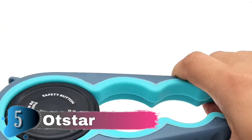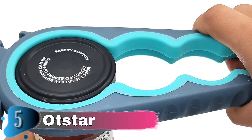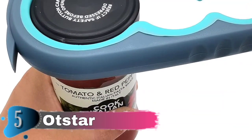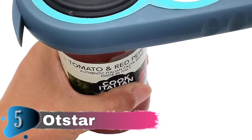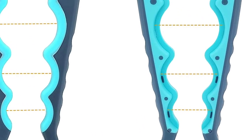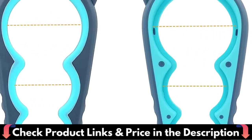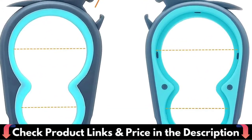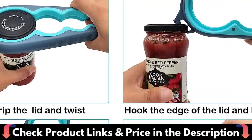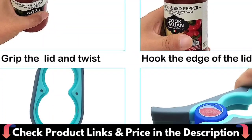It is the ideal gift for your mom, dad, grandma, grandpa, or friends who struggle with jars. After opening the bottle, the handle returns to its original position, making it more compact and simple to put in drawers or on the counter without taking up too much space. The stainless steel teeth on the Otstar jar opener are tough, ultra wear-resistant, and never rust. Stronger and more robust than a plastic jar opener, easier to use and longer-lasting than an electronic automatic can opener — no batteries, no worries about plastic arms breaking or electronic malfunctions.